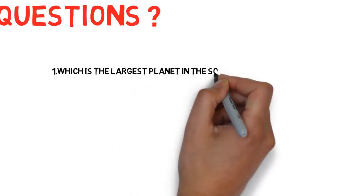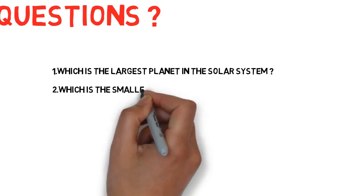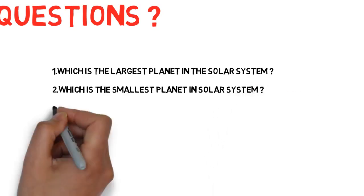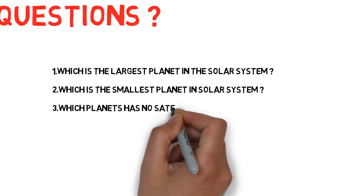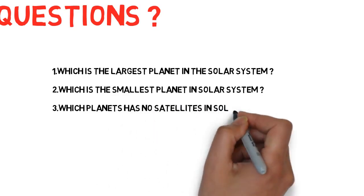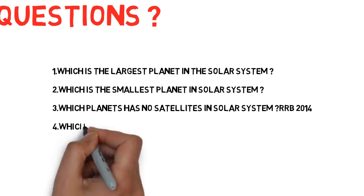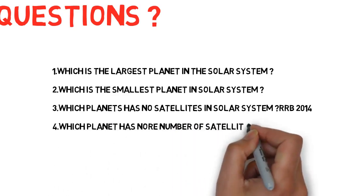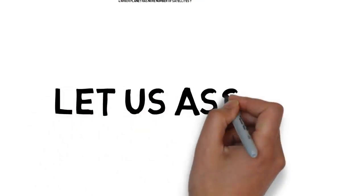Second one: which is the smallest planet in the solar system? Third one: which planets have no satellites in the solar system? Fourth one: which planet has more number of satellites? Friends, if you know the answers it's okay, if you don't know, don't worry — I will show the trick.